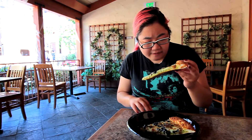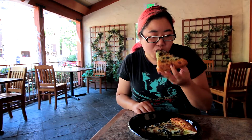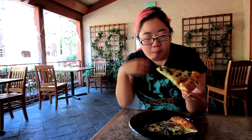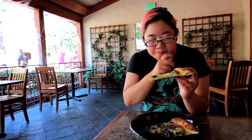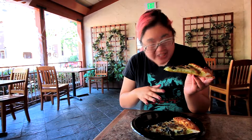Is this vegetarian? It would be vegetarian if it has cheese. That's really good, I like that. Pretty sure this is vegetarian, but we'll look at the ingredients. There might be something on here that I'm not seeing.